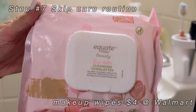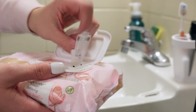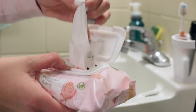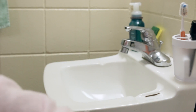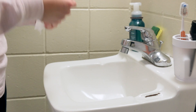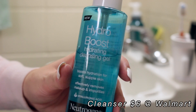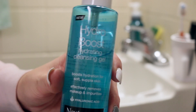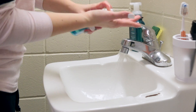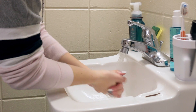Next is my skincare routine. First I use these rosewater cleansing towelettes — basically makeup wipes — which I found at Walmart. They're probably one of my favorite makeup wipes I've ever used. They also have makeup erasers that are just towels where you use water to remove your makeup. I also use this Hydro Boost hydrating cleansing gel from Neutrogena, which hydrates my face and removes any excess makeup the wipe didn't get.